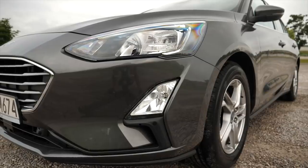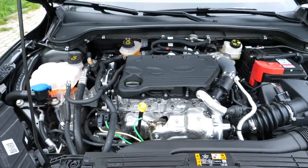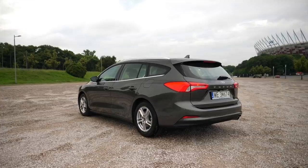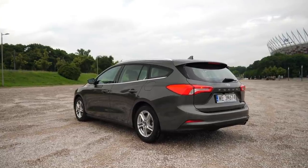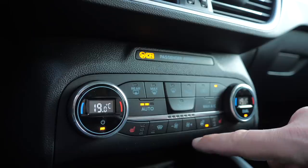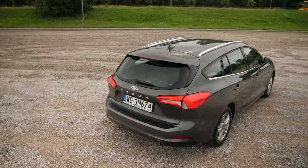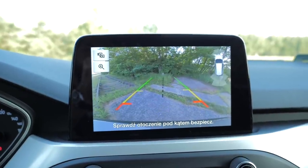This is an estate with a 120 horsepower 1.5-liter diesel and a six-speed manual gearbox, in the second lowest trim called Cool and Connect — or Connected, depending on the market. This gets the magnetic gray paint, Sync 3 infotainment system with Apple CarPlay and Android Auto but without sat-nav, heated seats, heated steering wheel, two-zone climate control, parking sensors front and rear, a backup camera, and cruise control.